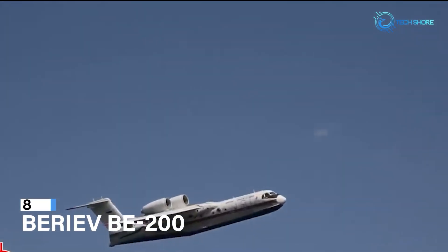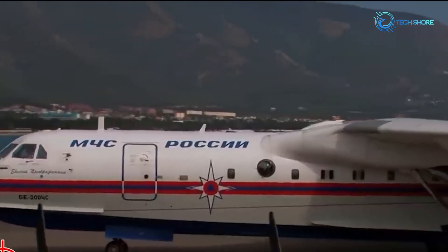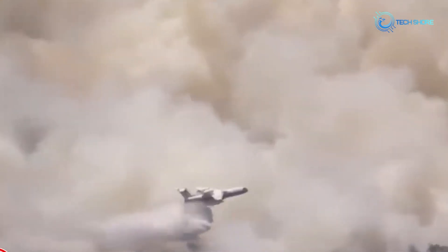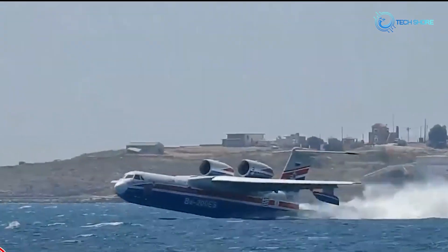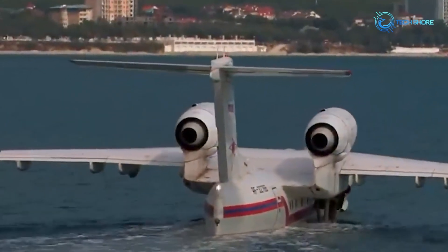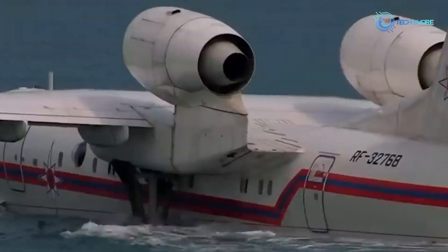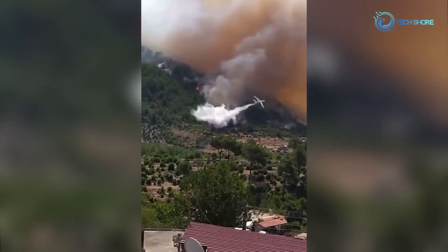At number 8, it's the Beriev BE-200, nicknamed the T-Tail Taganrog Turbine. The Beriev BE-200 is a versatile aircraft that excels in firefighting and other missions. This Russian-designed aircraft can gather water from lakes, rivers, and seas, making it ideal for firefighting. It can swiftly reload water and fight wildfires in areas with limited or inaccessible water sources due to its amphibious characteristics. Its water loading and dropping efficiency helps in controlling flames and protecting populations and ecosystems. In addition to firefighting, the BE-200 performs maritime patrol, search and rescue, freight transport, and medical evacuation, emphasizing its importance in emergency support, safety, and security.